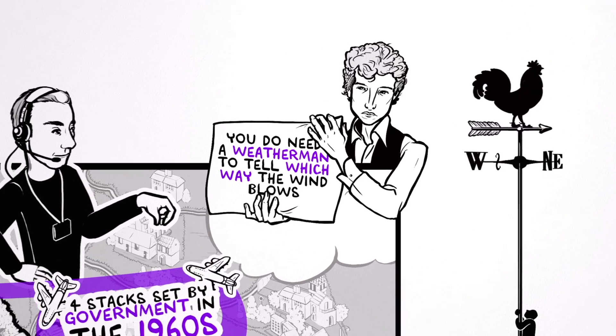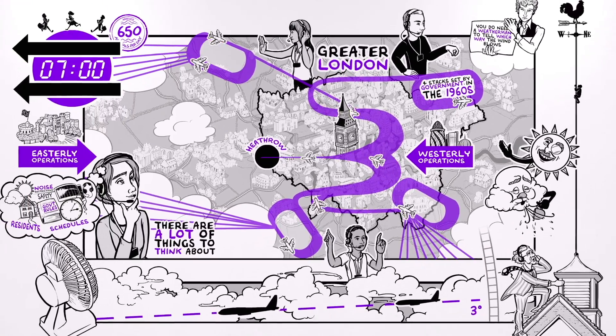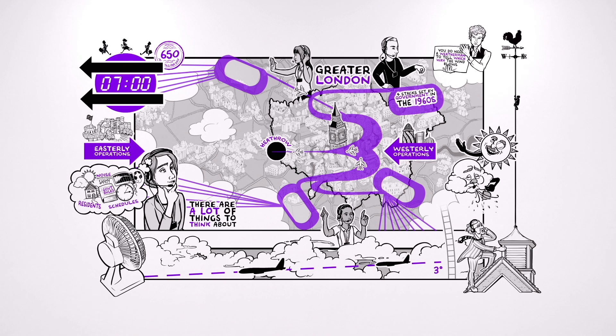Being the busiest two-runway airport in the world means Heathrow's operations are complex, and there are lots of things to consider. But as well as safety, minimising the impact of the airport's operations for local communities is a top priority for Heathrow.